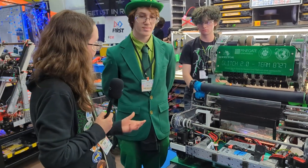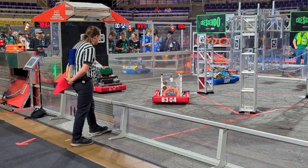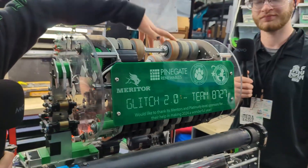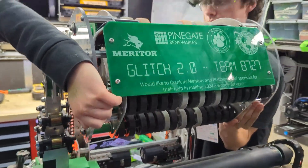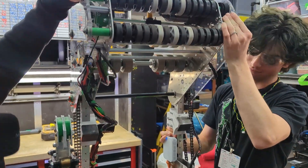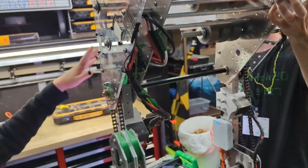And am I correct in seeing that your shooter is on the pivot? Yeah, so our shooter is on a pivot. You can see right here, this is where it pivots. This is our flywheels where our note comes out, so it would go out at this angle normally, but if we pivot this upwards, the note can go down this way and into the amp.